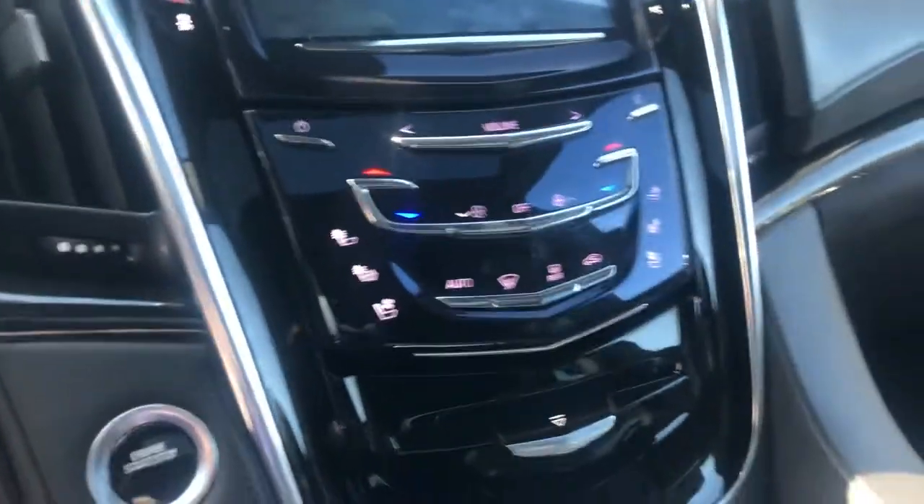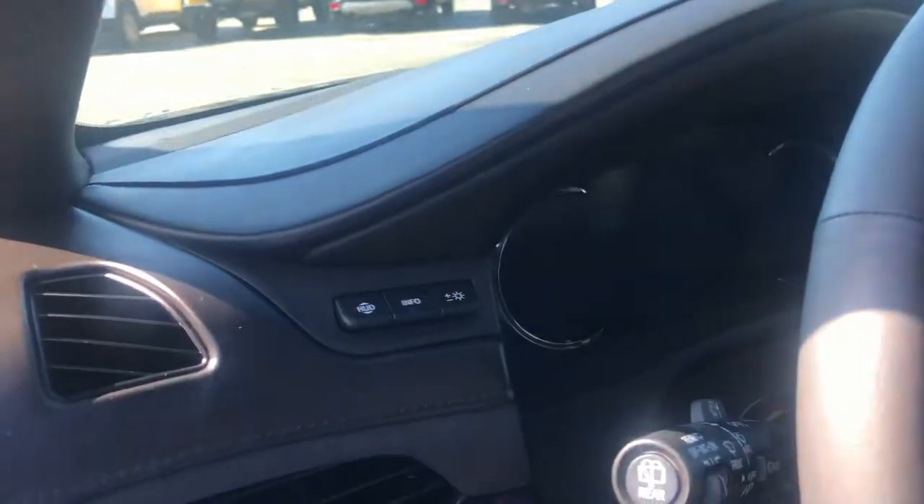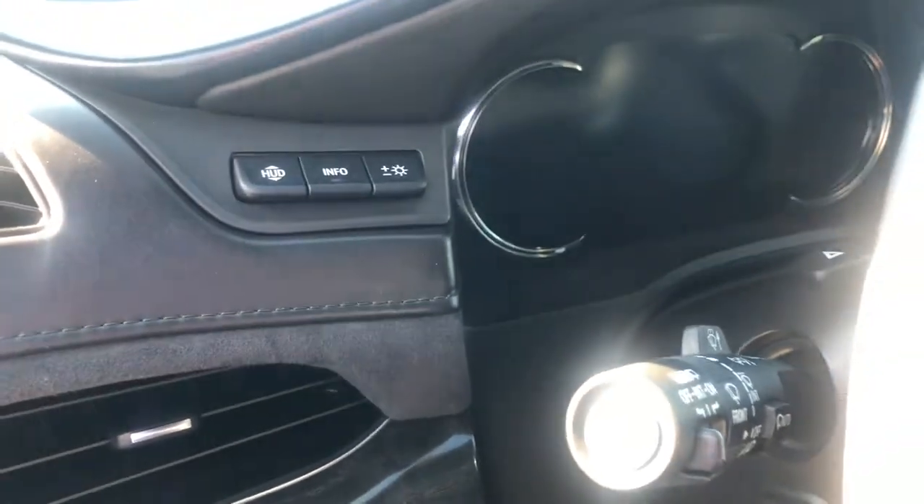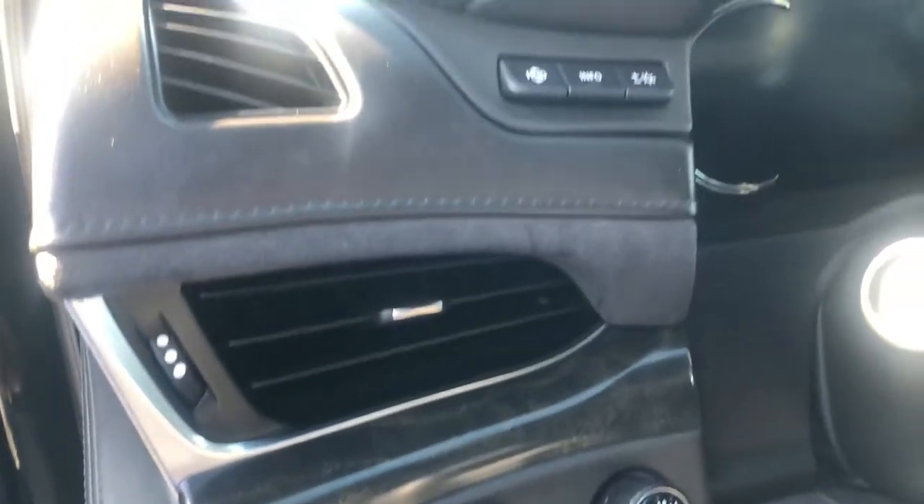You have your heated and cooled seats, blind spot monitoring on the mirrors, heads-up display controls right there, heated steering wheel, and automatic four wheel drive.